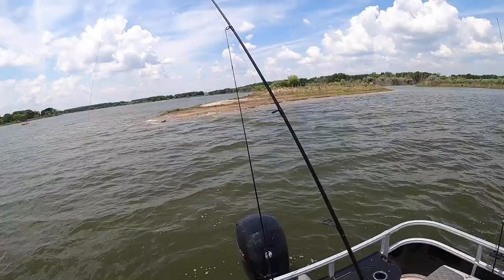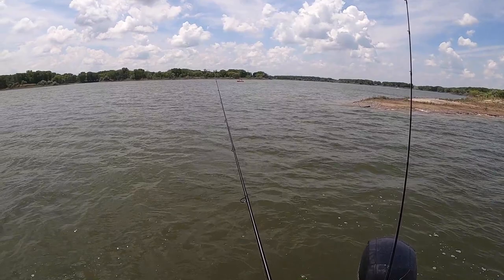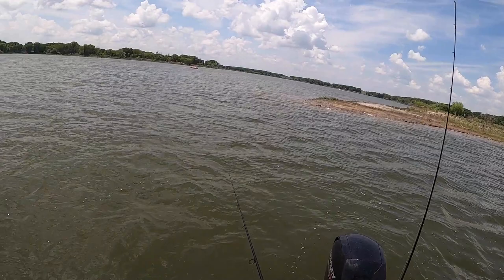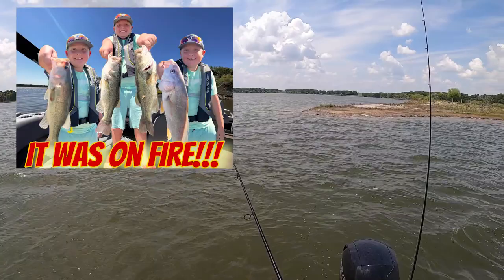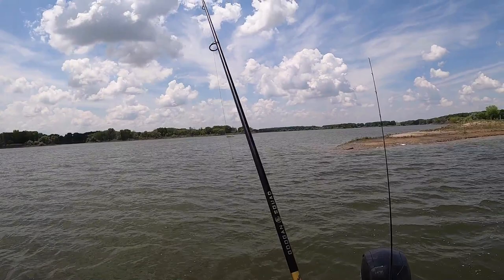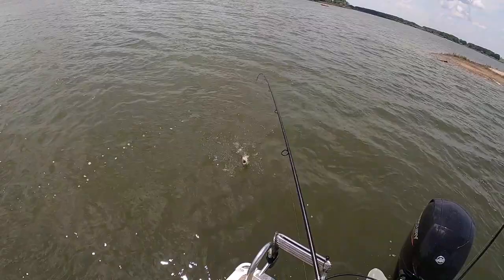I was kind of hoping to get into some wipers today. Anyway, this is fun — who doesn't like to catch these things all day? This point, man, they're always on this point. I went to one other spot where a lot of times we'll find the wipers up shallow and they weren't there today, so I figured I'd just zoom over here.